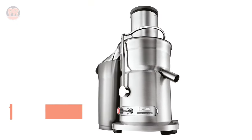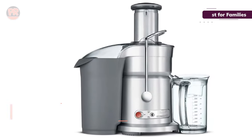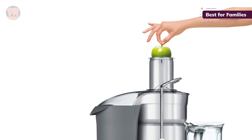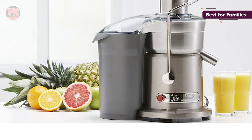The next juicer on our list is the Breville Juice Fountain Elite Juicer. As you can probably tell from this roundup, we're big fans of Breville's juicers. The Juice Fountain Elite is its top-end model, with the most power, fastest juicing, and highest price. If you're in a big family full of fresh juice lovers, this might be an ideal choice.